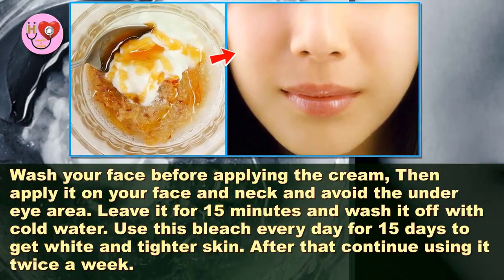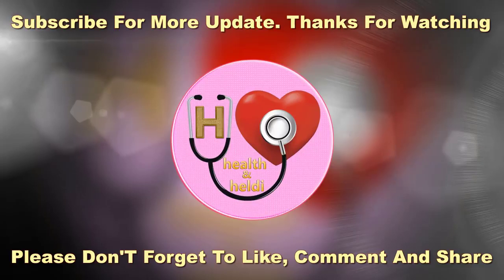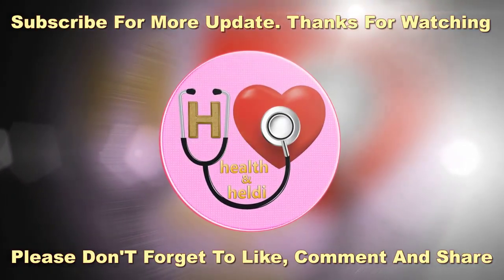So I hope this video will be helpful for you all. Please don't forget to like, comment, and subscribe to get updates on my new videos. If you really find our tips useful and interesting, please share with your family and friends. Thanks for watching.